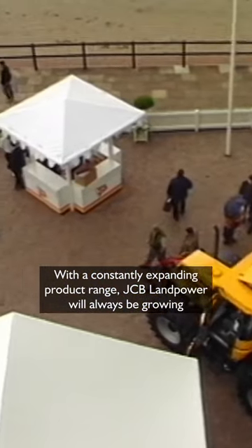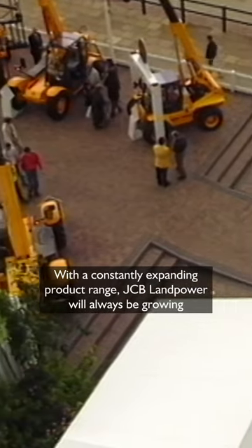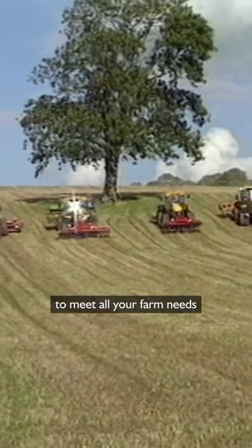With a constantly expanding product range, JCB Land Power will always be growing to meet all your farm needs.